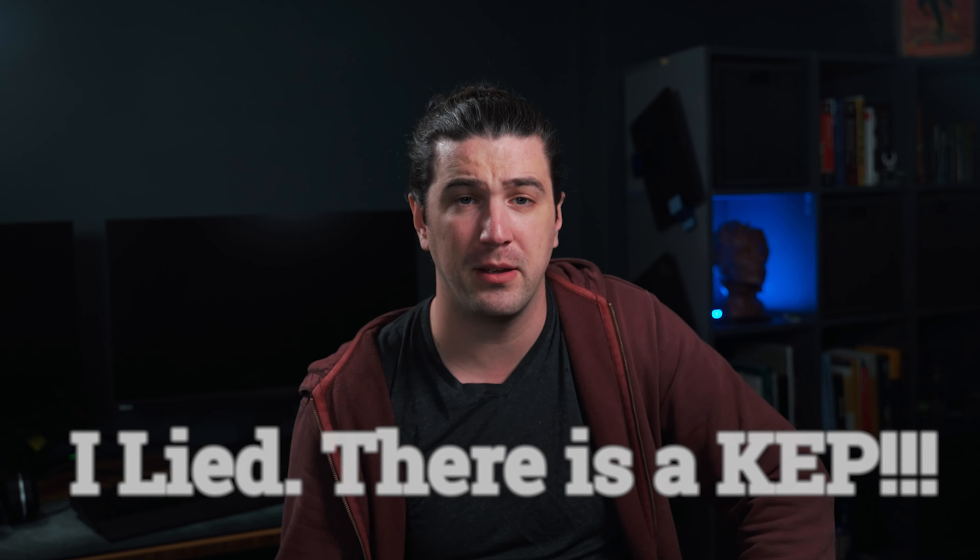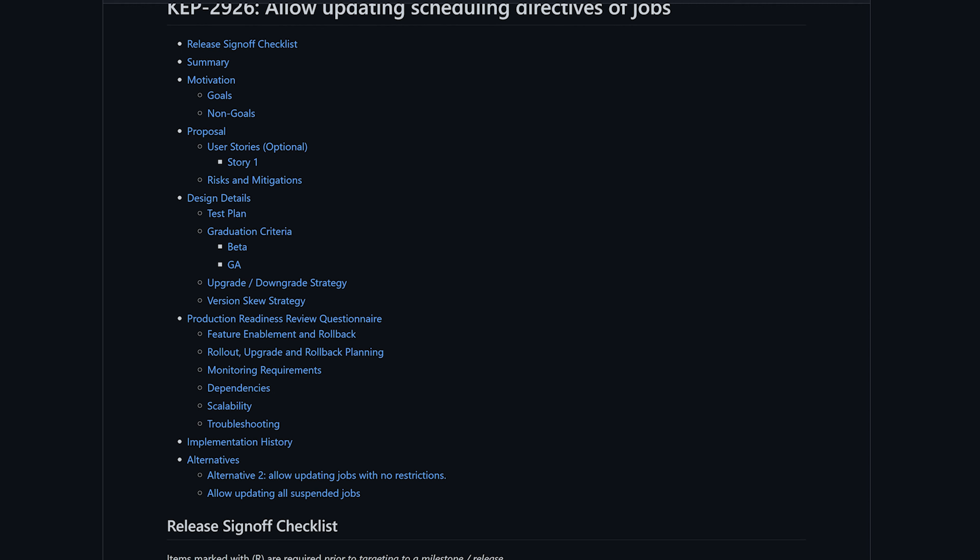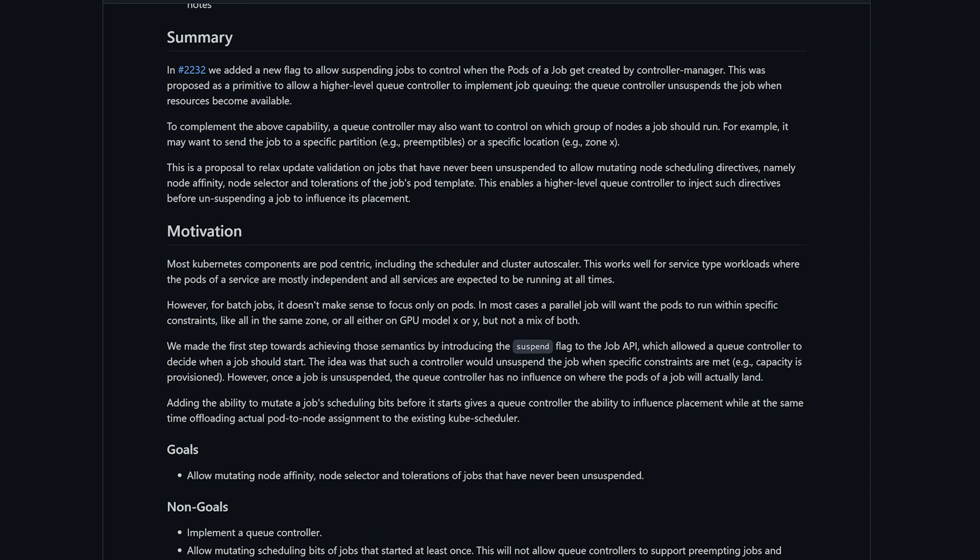Let's talk about jobs. Some new and exciting things are coming, and a lot of big milestones are being hit. The first update is about relaxing update validation on jobs that have never been unsuspended, to allow mutating node scheduling directives — namely the pod template's node affinity, node selector, tolerations, annotations, and labels. This enables a higher-level queue controller to inject such directives before unsuspending a job to influence its placement, giving you much more control over when, how, and on what types of nodes jobs run.